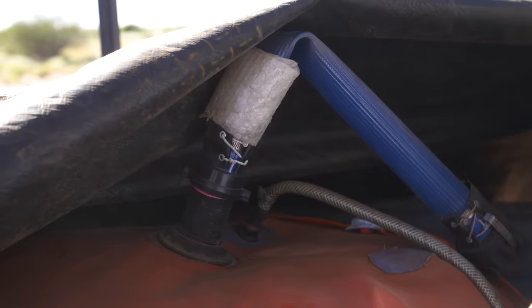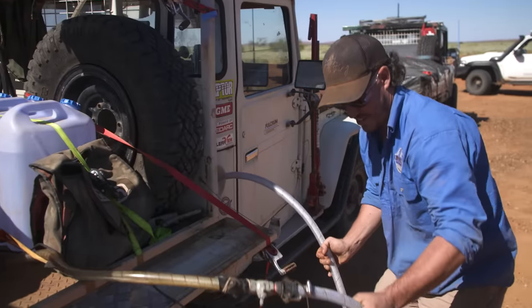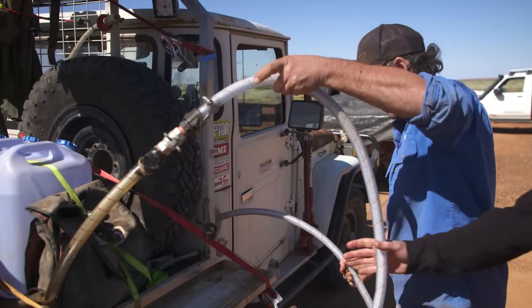My fridge runs an Anderson plug, so I just unplug the fridge quickly, put the Anderson plug for the fuel pump in, it starts pumping fuel, and I turn it off when I need to. It's just like being at a bowser — actually faster, like a little high-flow setup. I can fuel up by myself really easily. And the cool thing with the fuel bladder is when you completely use it, you can roll it up and get all your tray space back.